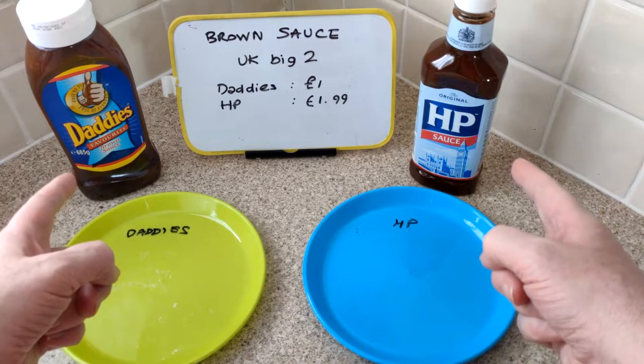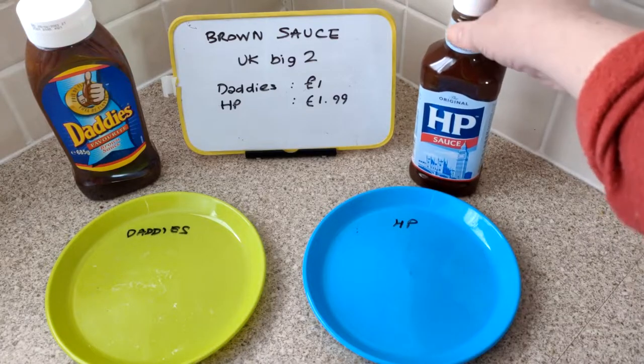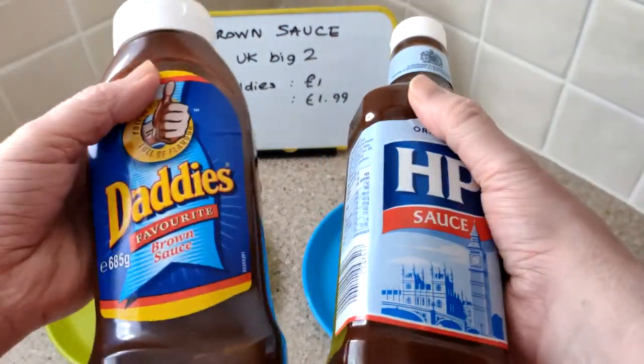Funnily enough, they're both made by HP or Unilever. Let's take a look.